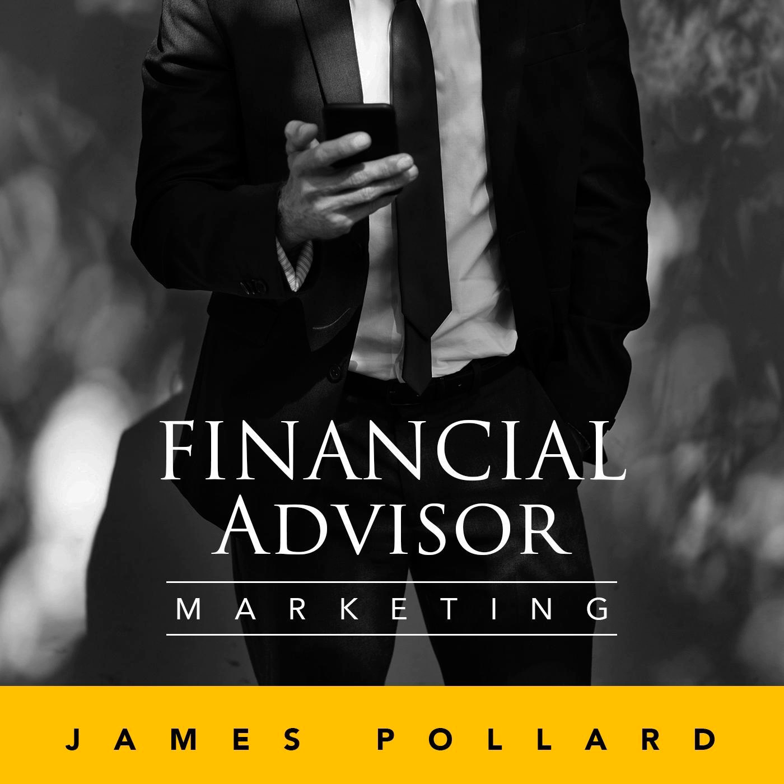After doing the first couple dozen of these, I noticed I would say the same things over and over again. Almost all of the financial advisors were missing a couple clear, critical components on their homepage, their About Us page, and their contact page. That's exactly what the new training covers — your homepage, About Us page, and contact page. One of the biggest keys to success is having them talk to each other and connect in some way.